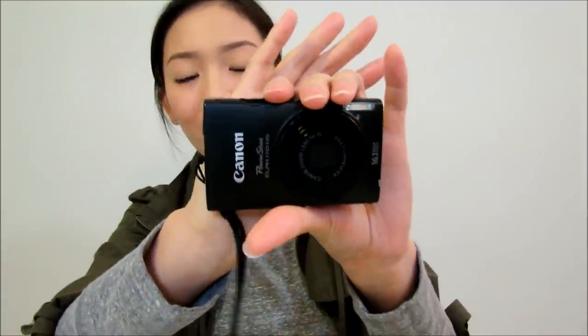I also have my house keys of course because I don't want to be locked out. And then one other thing I carry all the time is my vlogging camera — this is the Canon PowerShot ELPH 110 HS. Whenever I'm out and about and I want to vlog for you guys or see something interesting, I pop it out and start vlogging. So yeah, that's pretty much what's in my bag — not too much going on.